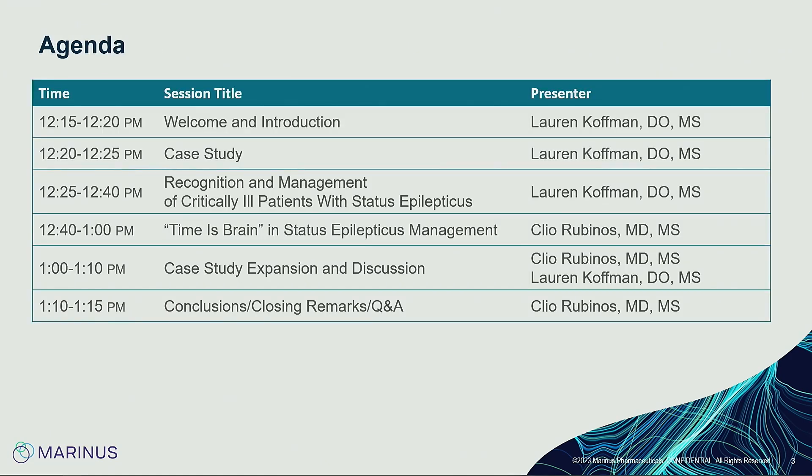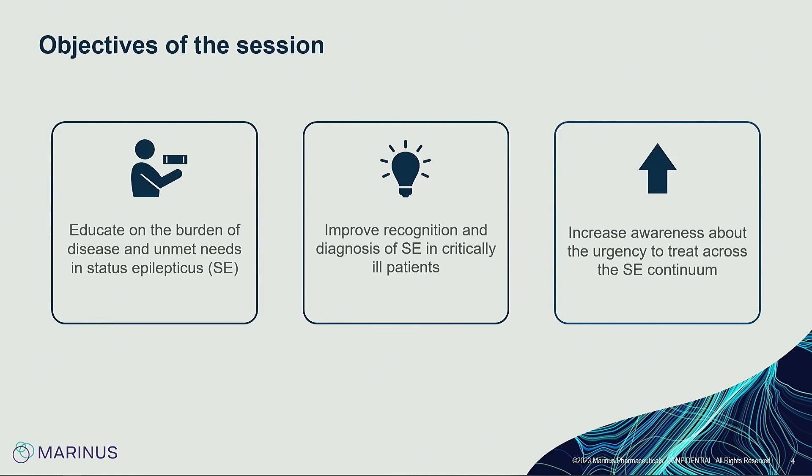Today we're going to go through some cases with opportunities to interact live, so we can have a two-way discussion about how we approach them. We'll cover the importance of recognizing status epilepticus, how we treat it, the pathophysiology, and end with a few more cases. The purpose of this session is to discuss the epidemiology so you understand how common it is and why it's a neurologic emergency — time is brain — and leave with a better understanding of how to recognize and treat it.